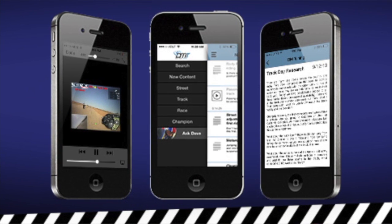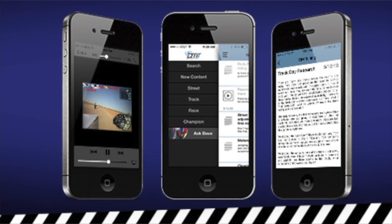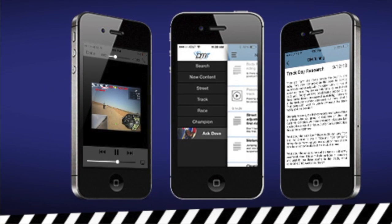Be sure to check out the Dave Moss Tuning app for iOS and Android, where you'll find loads of information on tires, suspension setup, and more.